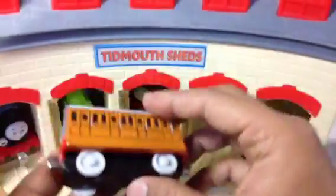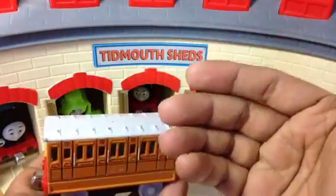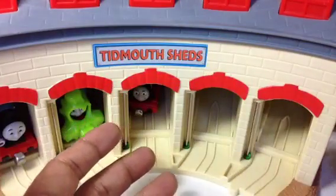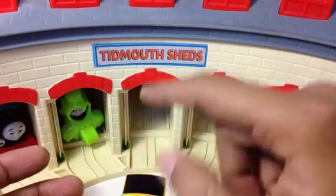There's another coach like Annie, and her name is Clarabel. These are very heavy die-cast pieces. Die-cast is getting lighter these days, but this one is one of the heaviest I have.